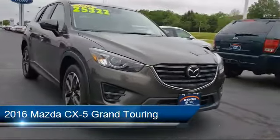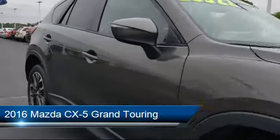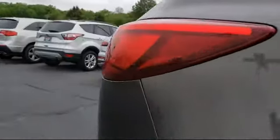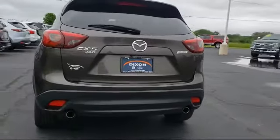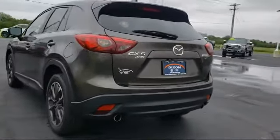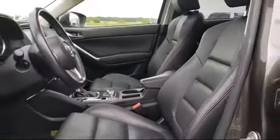It comes equipped with heated door mirrors, steering wheel controls, rear view camera, heated front seats, dual front side impact airbags, rear spoiler, alloy wheels, fully automatic headlights, keyless entry, tire pressure monitoring system, and has less than 55,000 miles on the odometer.